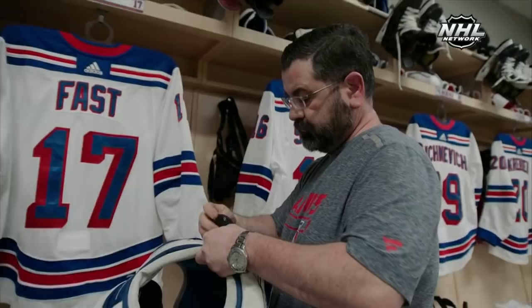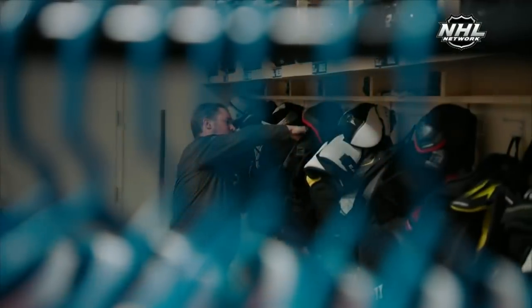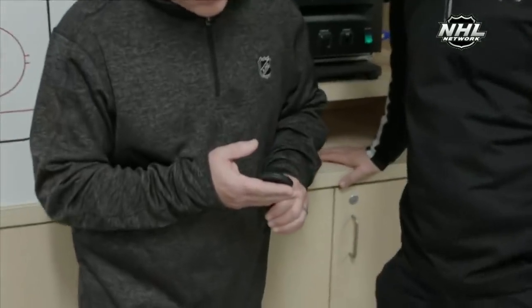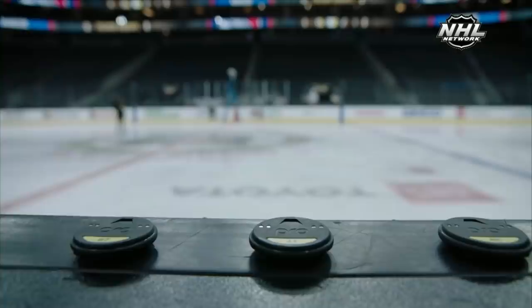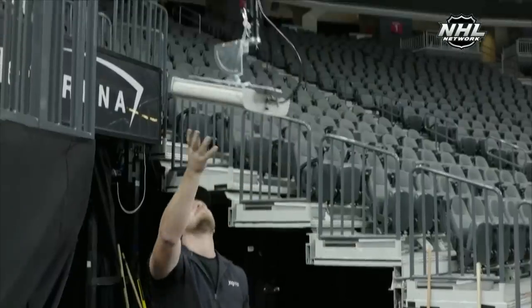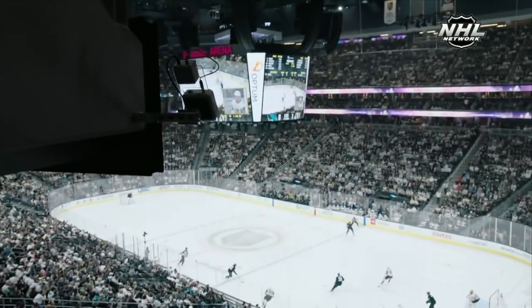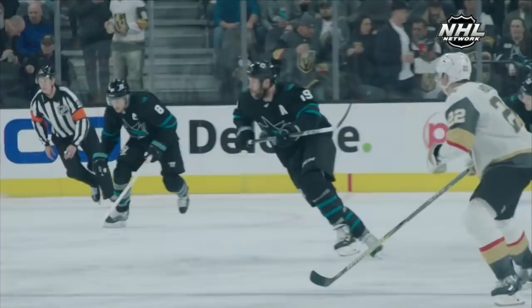We've been at this for years, trying to figure out the perfect solution for tracking the puck and the players. We developed a technology that is sensor-based, so you have to place a sensor on the players, and there's electronics in the puck as well. This signal then goes to an antenna area that is installed in the arena. This antenna network catches the signal from the puck and from the players, and then calculates where this object is moving.